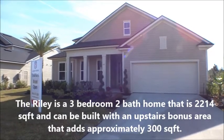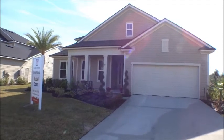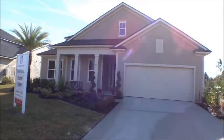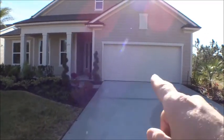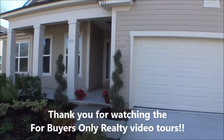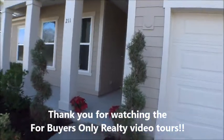It also has a bonus room option — an additional approximately 300 square feet with a full bath. They can also do a three-car garage on this one. Let's go take a look at the Riley by Landon Homes in Trailmark. We appreciate you guys tuning in.